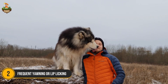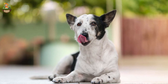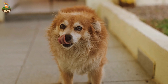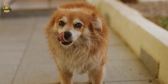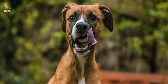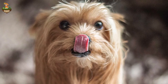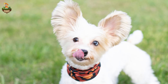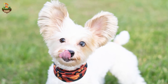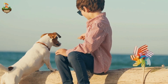Number 2: Frequent Yawning or Lip Licking. You might think yawning means your dog is just tired, but frequent yawning, especially when there's no obvious reason for it, can be a sign of stress or anxiety. Similarly, dogs will often lick their lips repeatedly when they're feeling anxious, even if there's no food in sight. This is your dog's subtle way of telling you they're uncomfortable in a situation. If you notice these behaviors, try to remove the stressor or take your dog to a calmer, quieter environment. You can also use treats or calming techniques to help ease their anxiety.